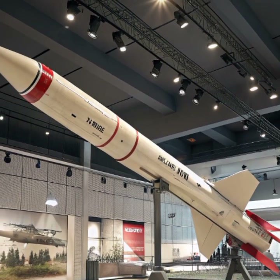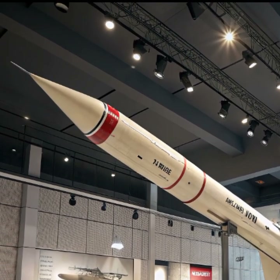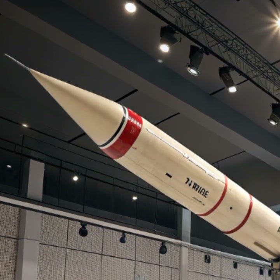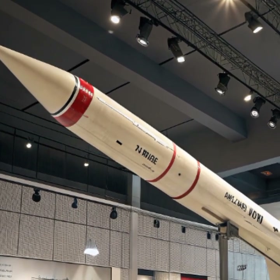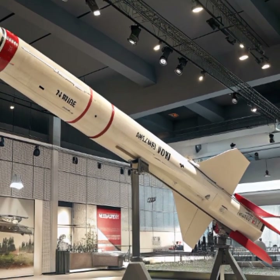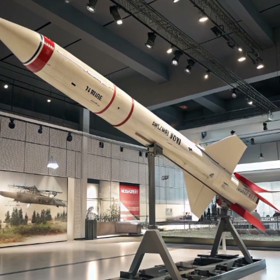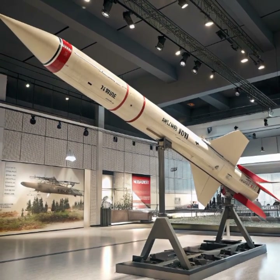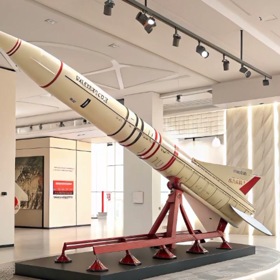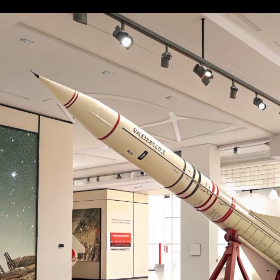The MIM-104 Patriot is more than just a missile — it is a symbol of strategic deterrence and technological superiority. Its combination of precision, speed, and adaptability makes it one of the most trusted air defense systems in the world. Whether deployed to guard military bases, major cities, or high-value infrastructure, the 2026 Patriot missile stands ready to protect against the evolving challenges of modern warfare. If you enjoyed learning about this defense system, don't forget to subscribe to Drive Spot for more in-depth looks at advanced military technology and the machines that shape the future of global security.